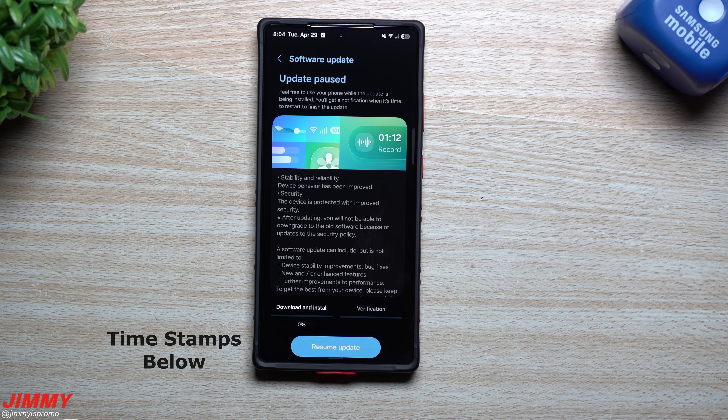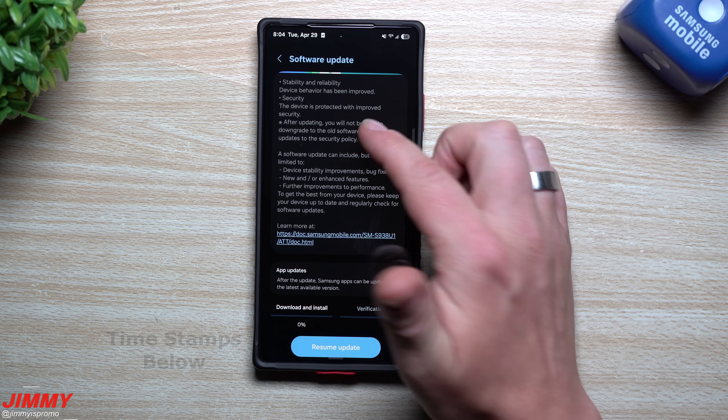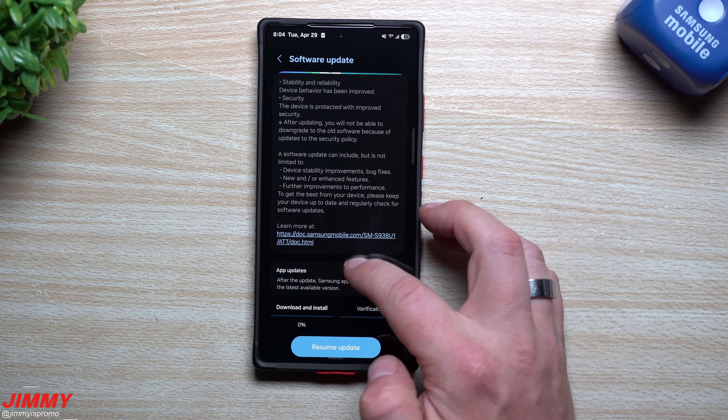Hey everybody, welcome back to the channel. My name is Jimmy, and as of the recording of this video it is April 29th, and Samsung and AT&T have finally pushed out the latest software update for the Galaxy S25 series.